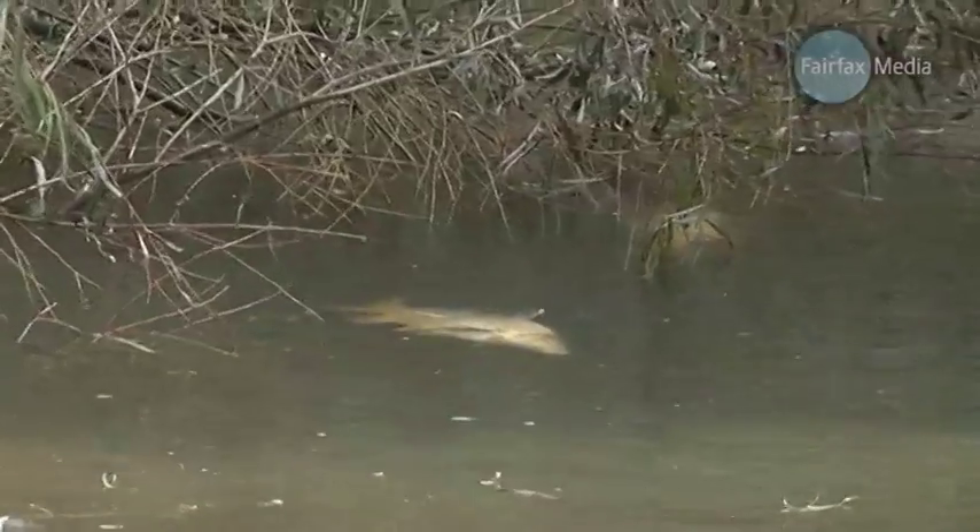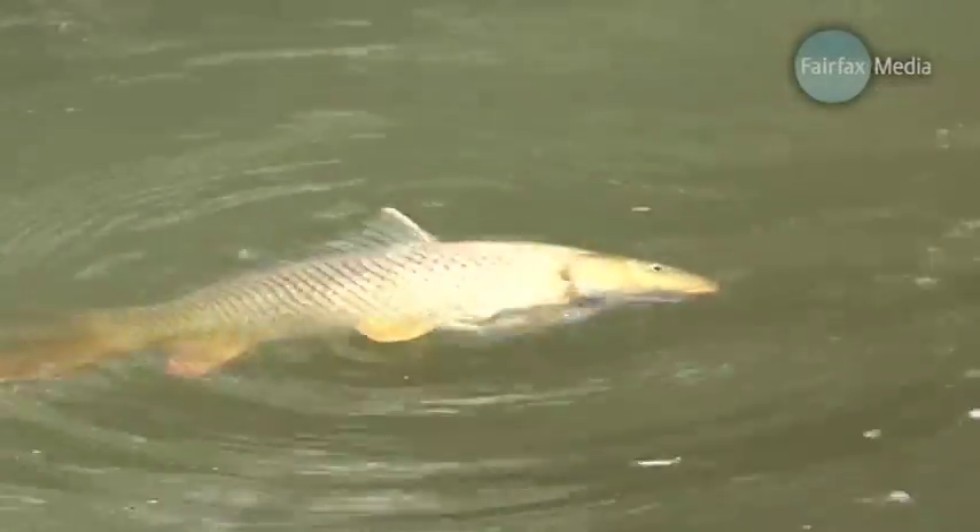Pretty much as soon as you get them out of the water, they're alive and kicking and ready to go again.